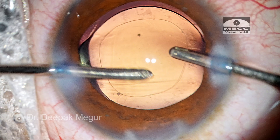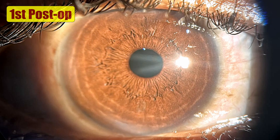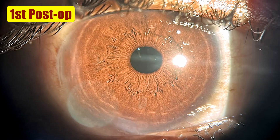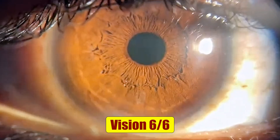OVD both in front of and behind the lens is aspirated out, and the case is done. These are the first-day post-op pictures, and the patient has achieved a vision of 6/6 parts with a near emmetropic refraction.